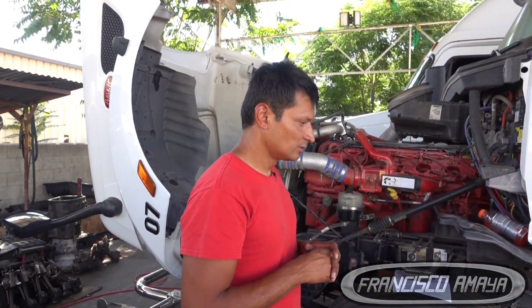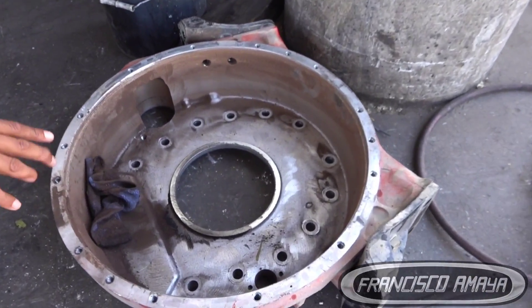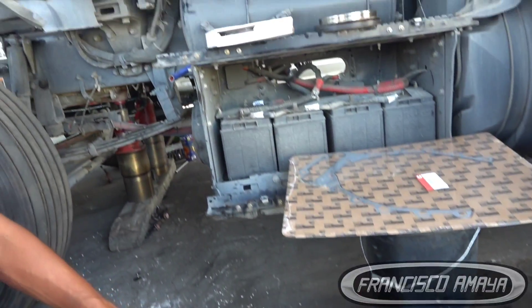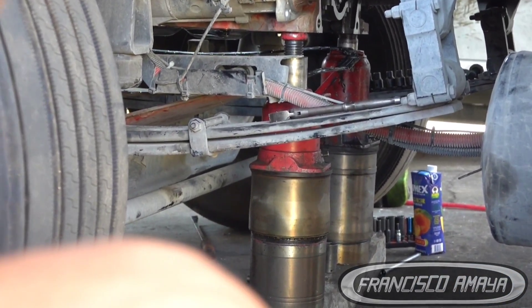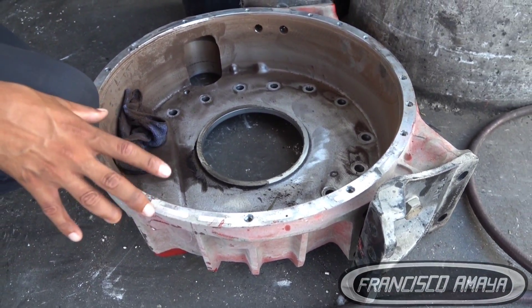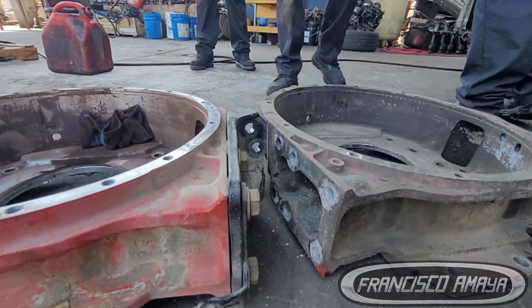After that, we have to remove the transmission, drivelines, and everything else in preparation. The next modification is the flywheel housing — the flywheel housing is not the same for manual versus automatic. The flywheel housing has been removed from the engine; the engine is sitting on jacks right now because we're waiting for the right part. This is the OEM flywheel housing that comes with the X-15 engine for the automatic transmission — for a manual transmission it's going to be different.